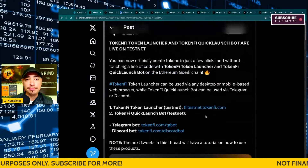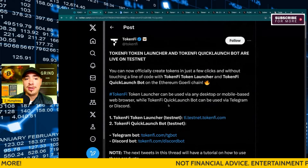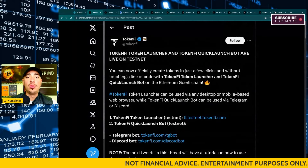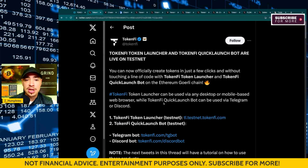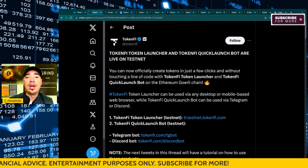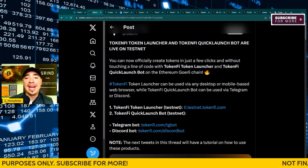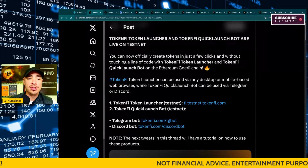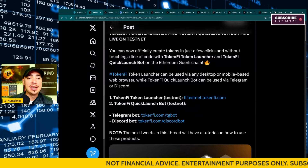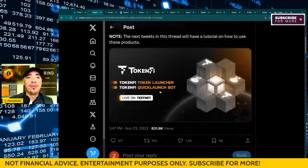Back in late November, you can now officially create tokens in just a few clicks and without touching a line of code with their TokenFi token launcher and their TokenFi quick launch bot on the test net. The TokenFi token launcher can be used via any desktop or mobile-based web browser. I'm using Google Chrome, and I'll show you and walk you through how to use this. It went live on test net in late November.